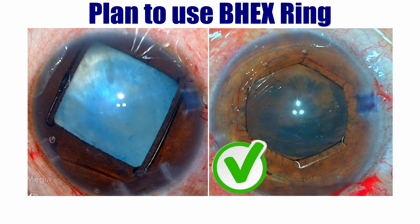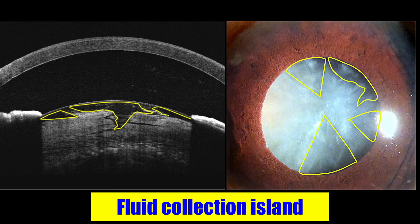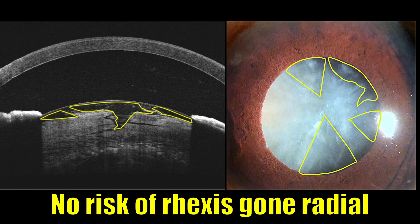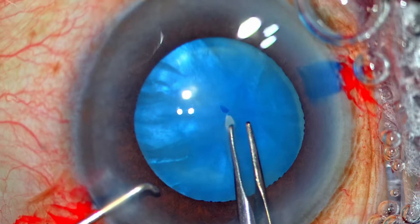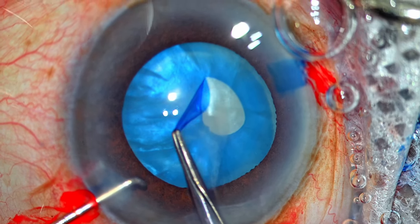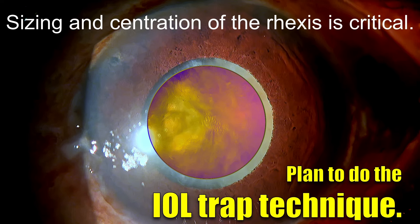Coming to capsule rexis — because this is a variant of intumescent lens where the intumescent component is not because of swollen cortical fibers themselves, but rather islands of fluid collection in between these swollen fibers — these variants are not so threatening as far as the rexis is concerned, because the intracapsular pressure is immediately decompressed as soon as you puncture it. I want to be very mindful in sizing the rexis appropriately, simply because I plan to use the IOL trap technique — placing the haptics of a multi-piece lens in the sulcus and pushing the optic back to achieve an optic capture — which would ensure better long-term stability in these loose bags. Sizing and centration of the rexis is critical.